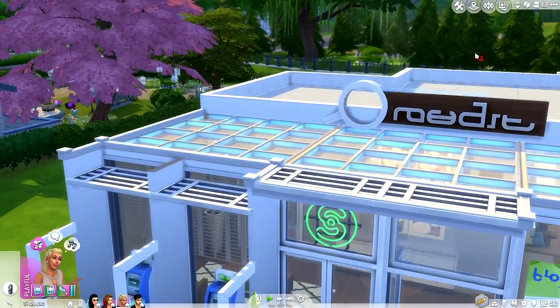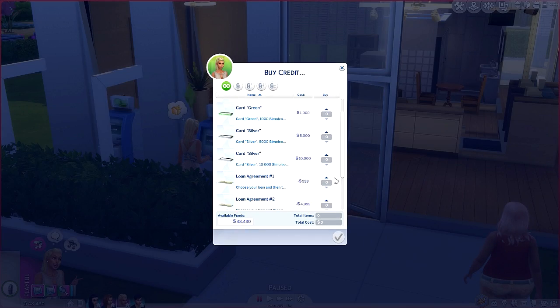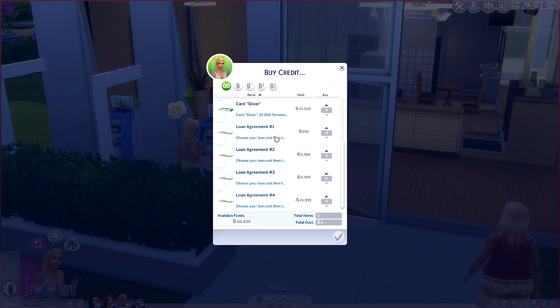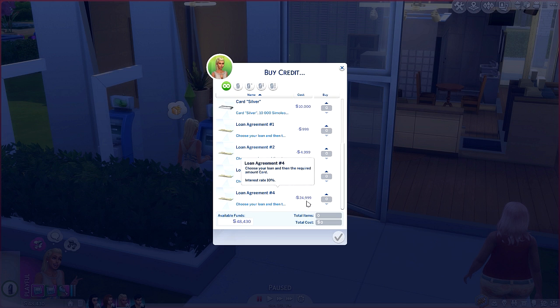We're going to have Aaliyah go over here and purchase some credit from the ATM — I haven't tried this yet so I'm curious what it's going to look like. When you click 'Buy Credit,' it's going to show the cards as well, like the original mod. Below it's going to have a slip — almost like an envelope — and these are going to be the loan agreements. You can choose anything from $999 all the way up to $24,000.